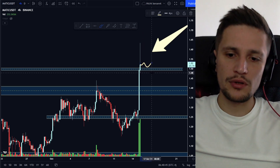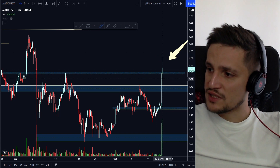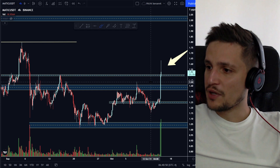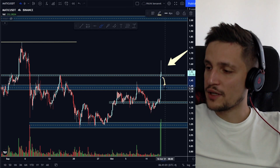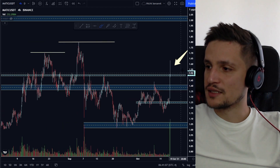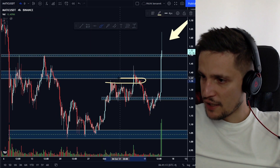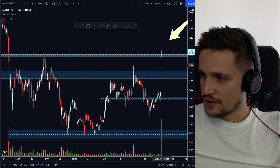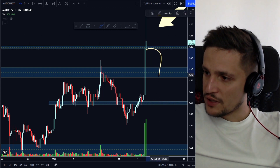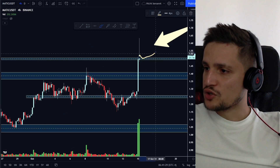I want to see if we can hold above this previous resistance and flip it into new support in the next couple of hours. If we cannot hold it and this four-hour candle was only a fakeout, and we start closing the next one or two four-hour candles below the support area around $1.46, then I'm definitely expecting a sell-off to retest the support area around $1.35 to $1.37 — because that's the last sideways consolidation we had and we've been rejected there.